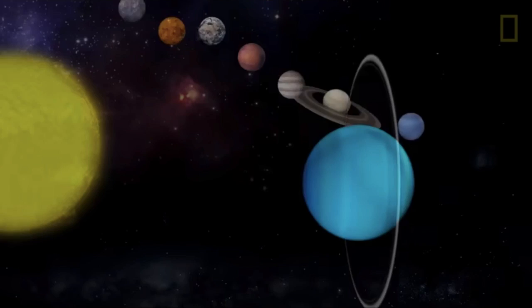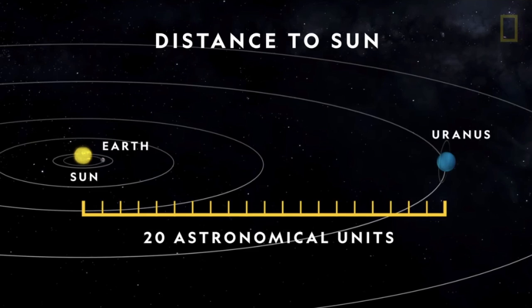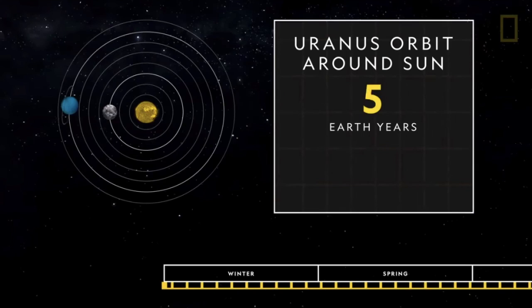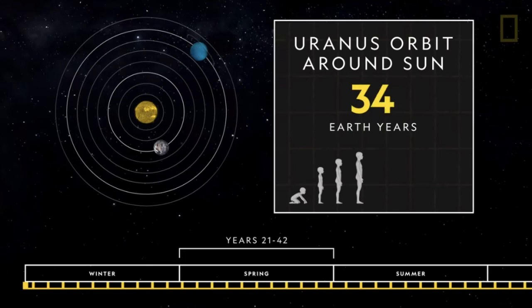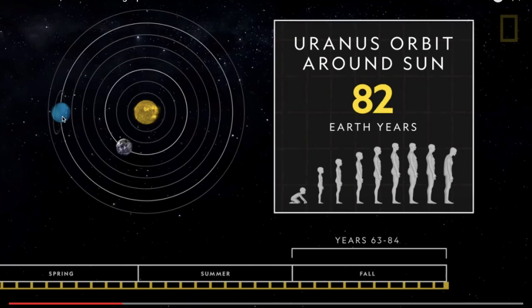Uranus is the seventh planet from the sun. From a distance of about 20 astronomical units — or 20 times the distance between Earth and the sun — Uranus orbits the star once every 84 Earth years, approximately the length of a human's entire life. This orbit causes each season of Uranus to last that much longer. Theoretically, a human living on Uranus would experience the four seasons only once, but each for about 21 years.